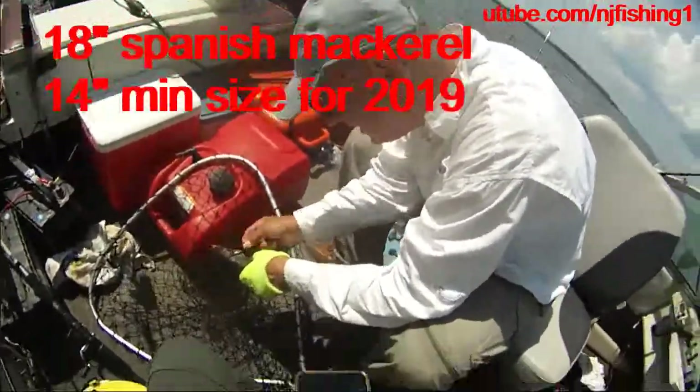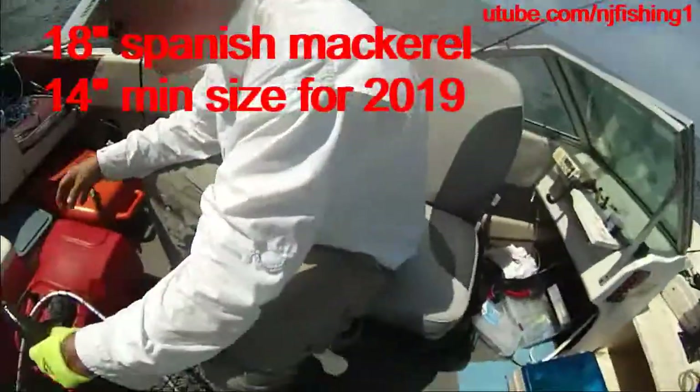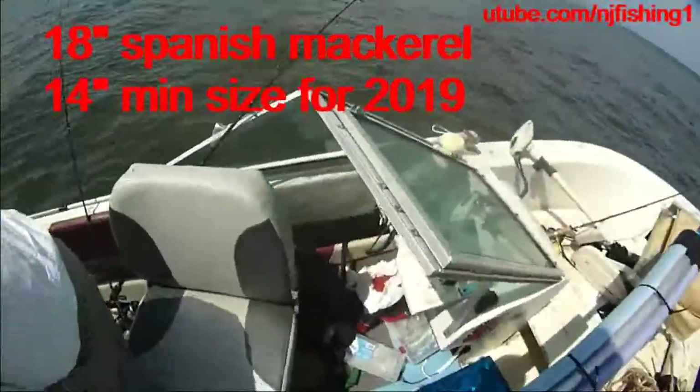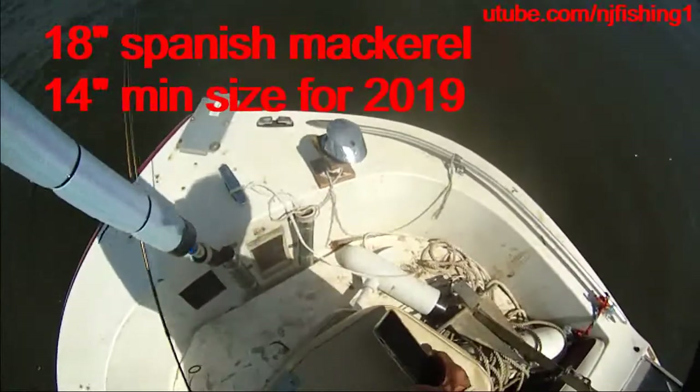Oh my goodness, what happened to his mouth? First time ever catching one in the bay — I put fan support. In the bay? Rarely — I think once in the bay.